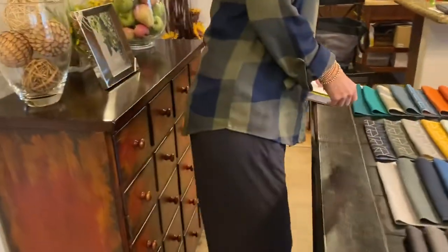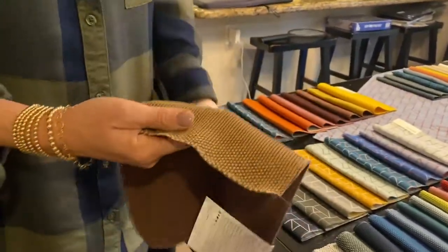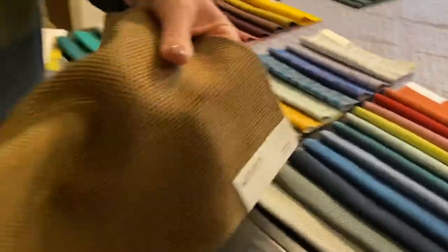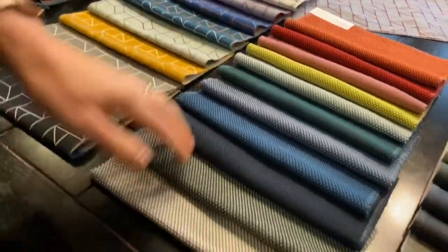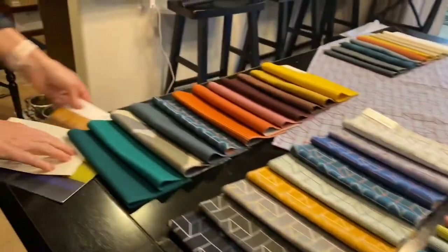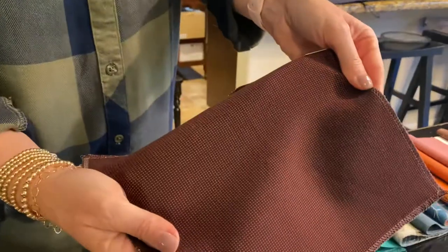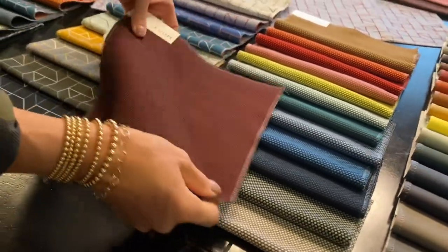The next fabric is Flex Wool. This is a really great fabric that has wool, nylon, and elastane in it. It's got a four-way stretch, so it's great for all of your hard-to-upholster pieces and has a really great color range. It's actually the big brother to Elastic Wool, which we introduced a few collections ago. Elastic Wool has a smaller scale but is also a four-way stretch.